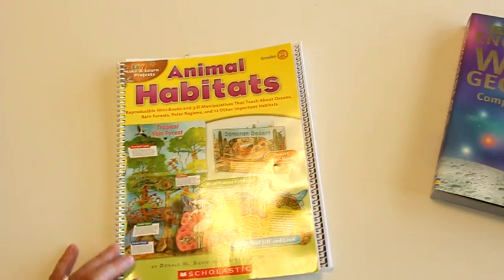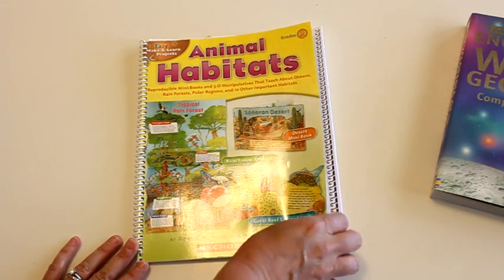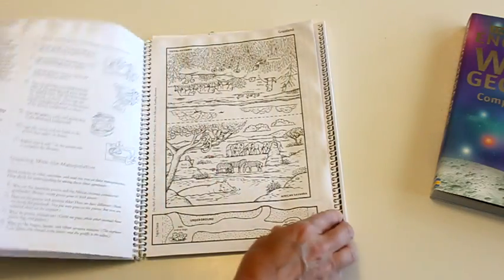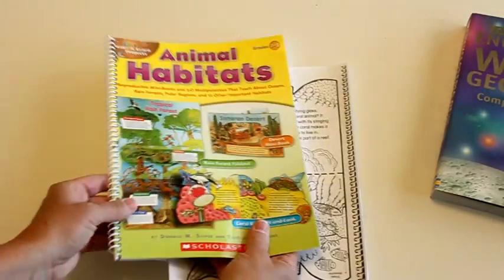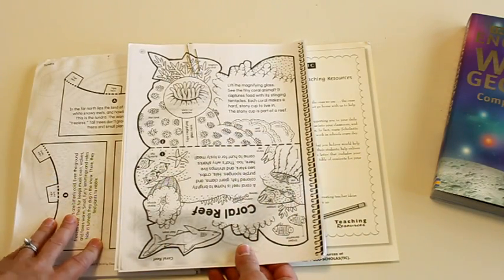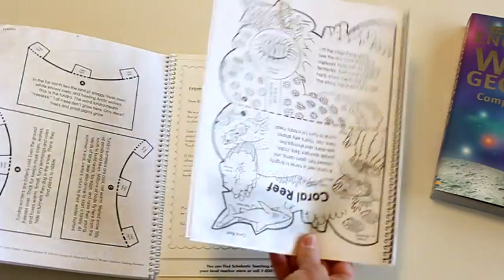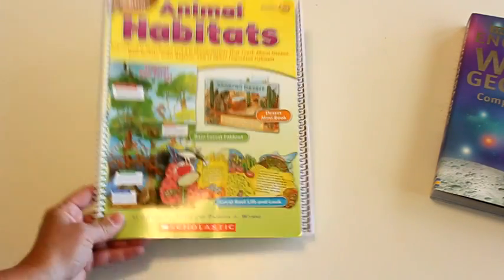A new resource I added a few years back is called Animal Habitats. It's optional but so much fun, and it really helps bring science into the unit. For each region you're studying, they have printable 3D pop-up books that you can print out. I had this spiral bound at Office Depot, which makes it much easier to copy. Each child makes their own little pop-up book with information on the various habitats and the animals that live there. We just store those in their binder.